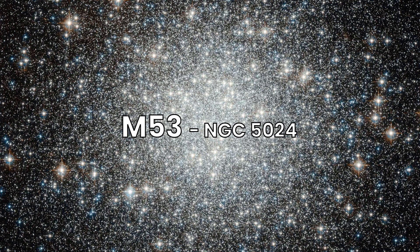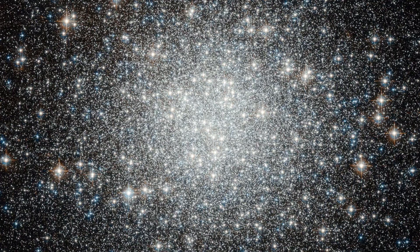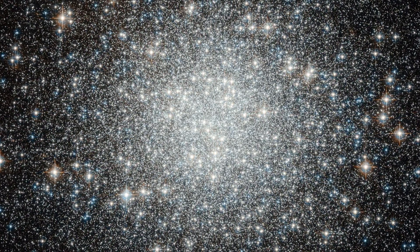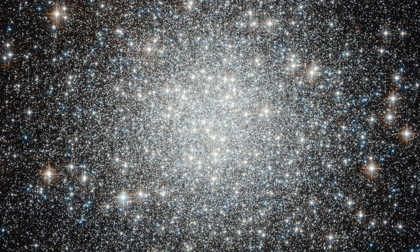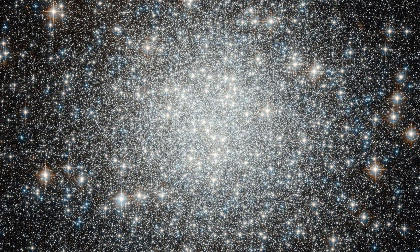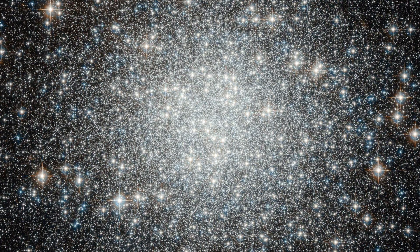Our journey now takes us to Messier 53, a globular cluster in the constellation Coma Berenices, approximately 58,000 light-years away. M53 is densely packed with hundreds of thousands of stars and is one of the more distant globular clusters from the galactic center. It's a beautiful object to observe through a telescope, and one of the few globular clusters that show evidence of having a significant population of blue stragglers.